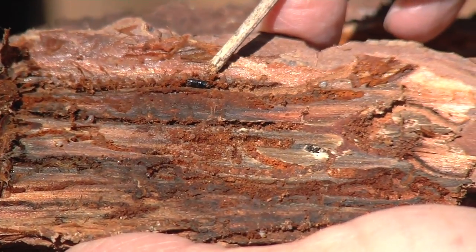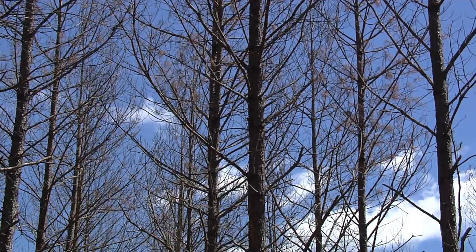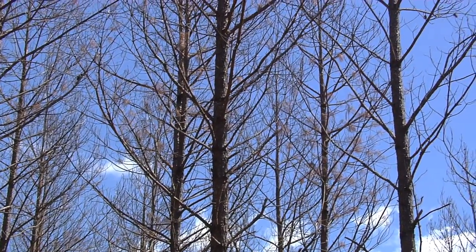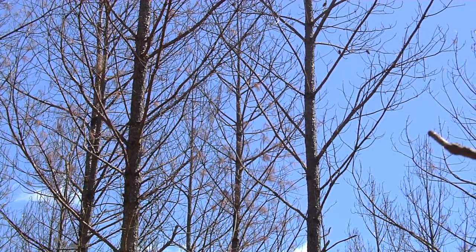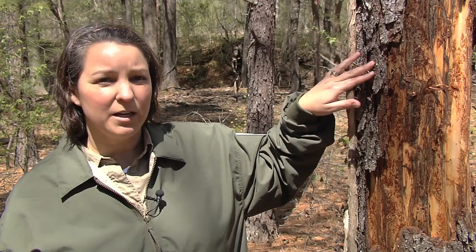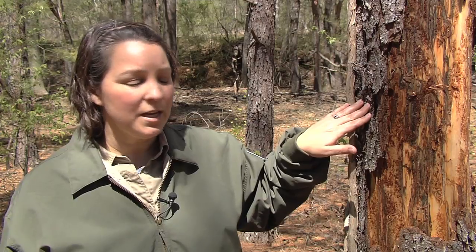The beetles themselves are very small, but the damage they do can easily be seen. The ips beetles start from the top down, so you'll start seeing some top branches die back, and with that you might also see what we call pitch tubes. What happens is that a healthy pine tree, in order to fend off the attack of ips beetles, actually tries to push the beetles back out when they try to burrow through the bark, using its sap. With ips beetles, they'll be small — they look kind of like bubblegum sticky sap on the flat parts of the bark plates. This year the trees were so stressed that they didn't have enough sap to try to push these beetles back.